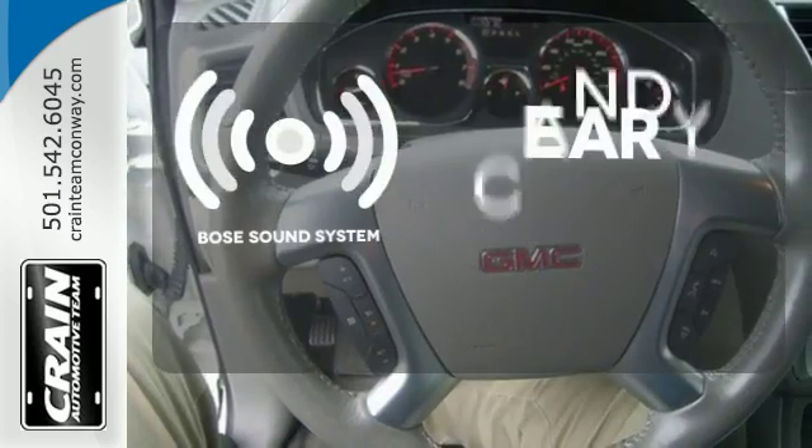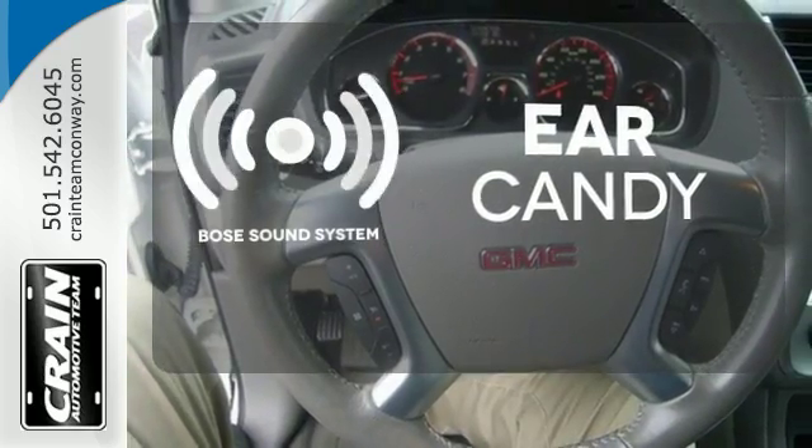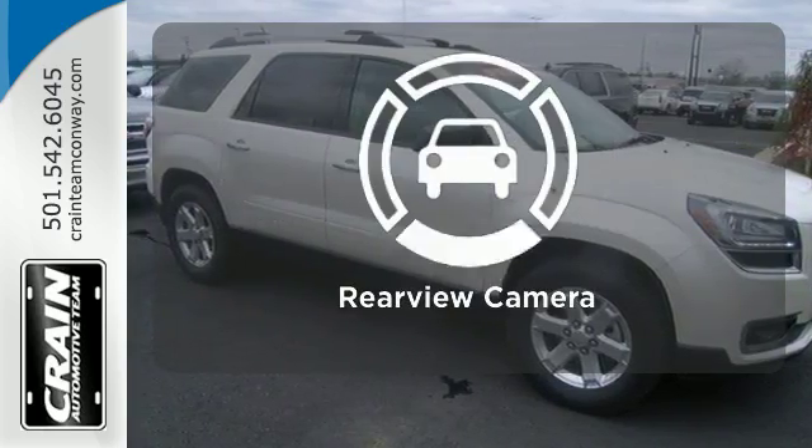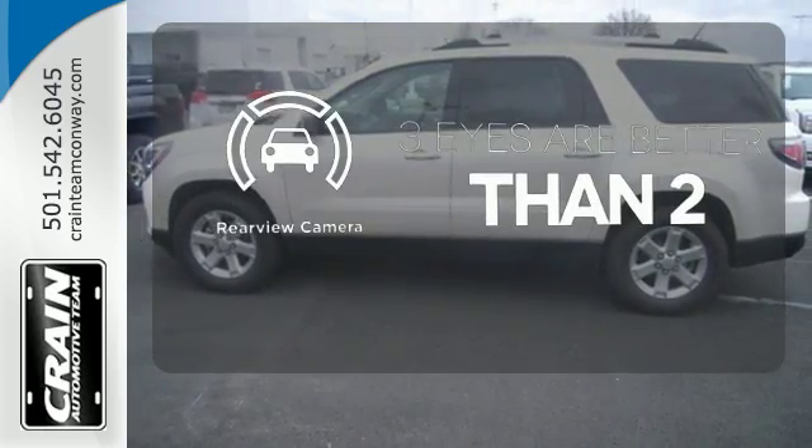The Bose sound system gives you a rich listening experience. Loading and unloading your vehicle just got easier with the power liftgate. The backup camera gives you a clear picture of what's behind you.